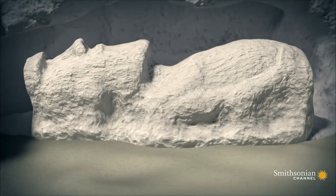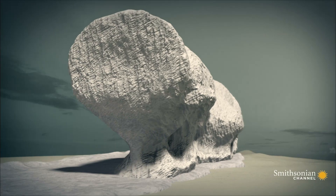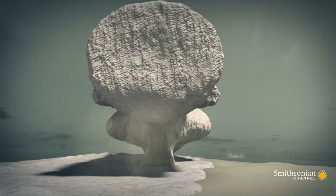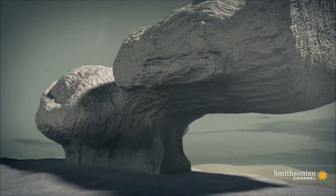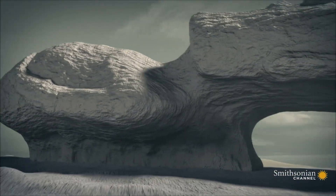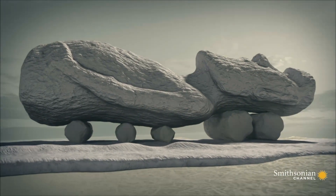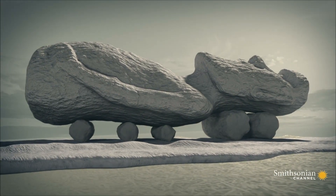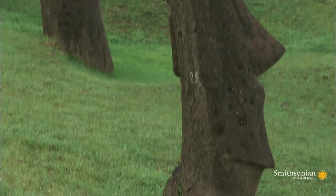Once the top and sides were complete, the carvers would gradually undercut the statue, leaving just a narrow spine attached to the mother rock. Then this was carefully chipped away until it was free and resting on stone supports. At that moment, they will start moving the statue down the slope in order to finish the back.